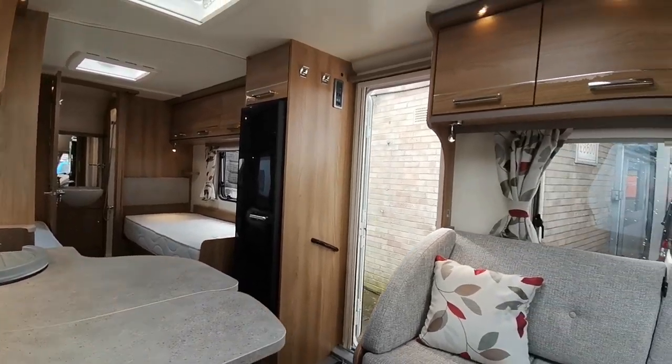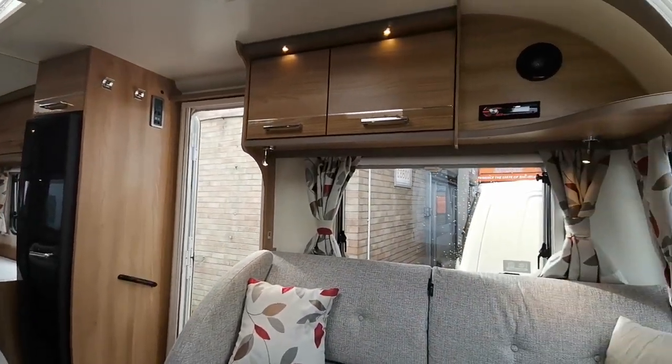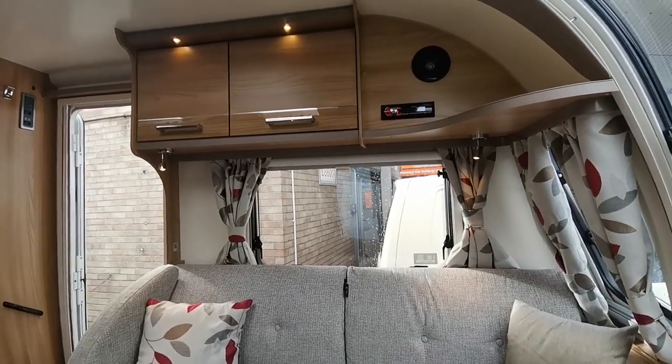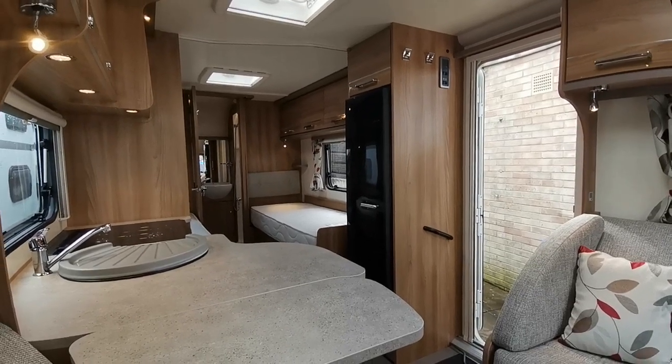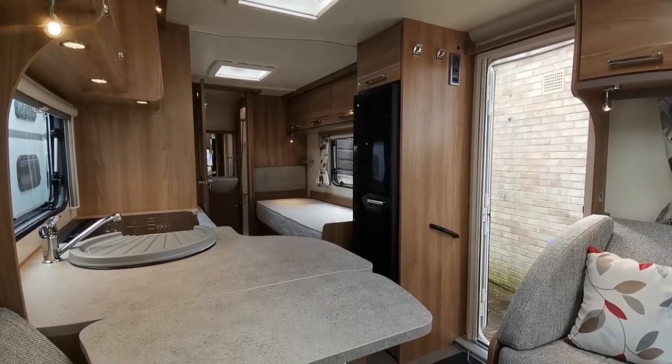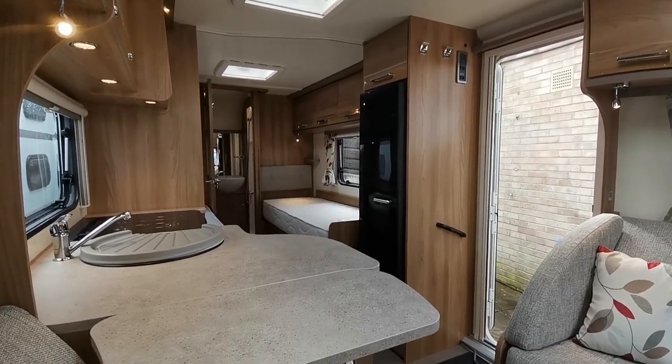All in all, a very pleasing caravan — it hasn't seen a lot of use but has been very well looked after. If you'd like any more information, please come along and see me at AW Leisure. My name's Paul, thanks very much for your time.